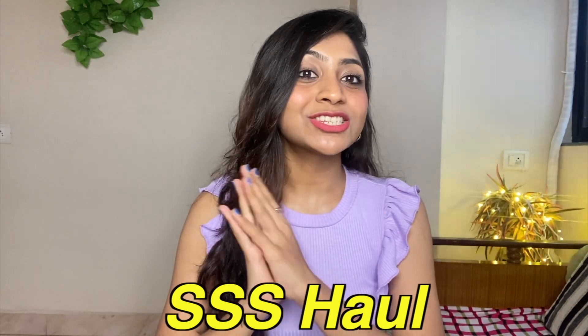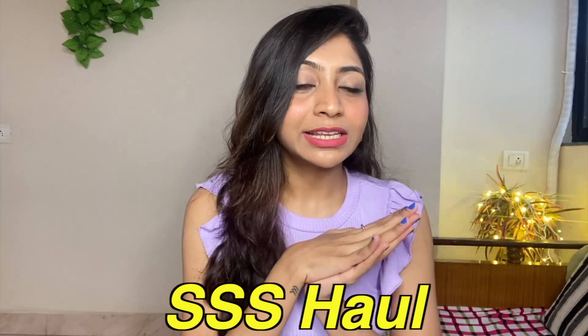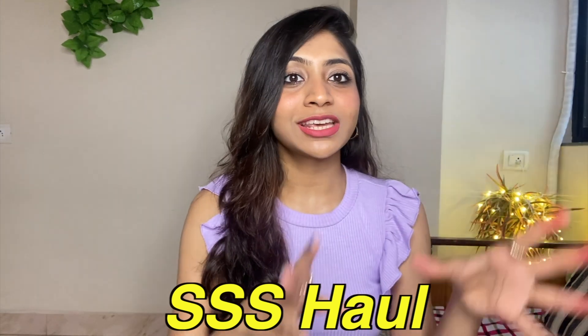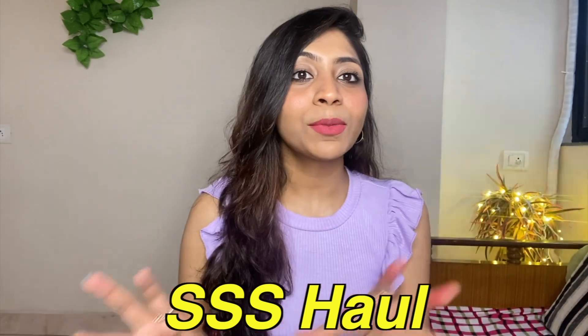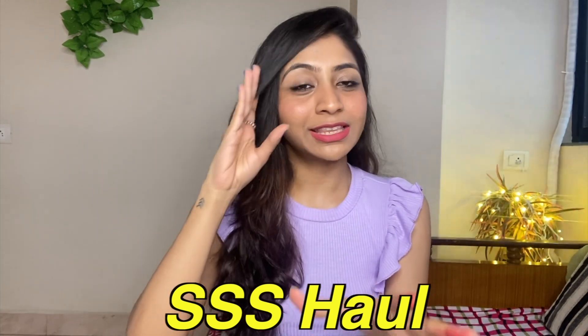Hi guys, this is Vidi. Welcome and welcome back to my channel. Today's video is a Street Style Store haul. I didn't want to make this video because I ordered these items on my Instagram — I post different content there if you haven't followed me. But when everything arrived, I thought my YouTube audience should know what you should NOT buy, because I usually tell you what you should buy. So in this video you will definitely see what you should not buy from Street Style Store.